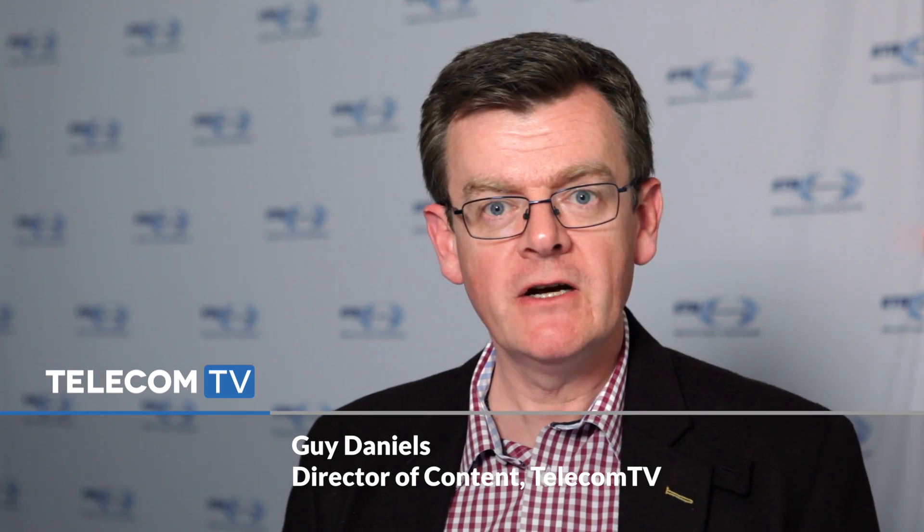You're watching Telecom TV from the ETSI 5G Network Infrastructure Summit. Joining us now is Maria Cuevas, Head of Converged Core and Services Research at BT, and Kevin Holly, Head of Standards at BT. Maria and Kevin, thanks both for joining us. BT has identified a number of common priority areas that operators should be aware of as they make the transition towards 5G.